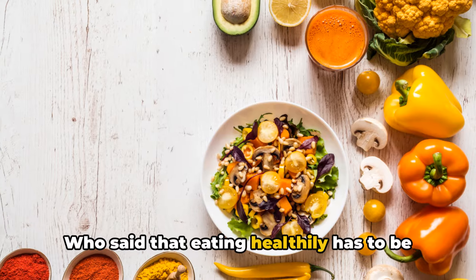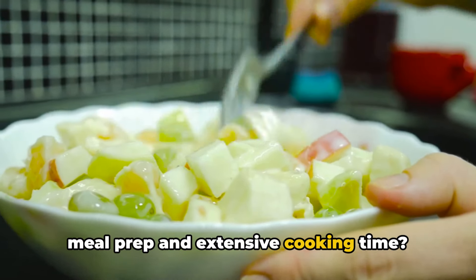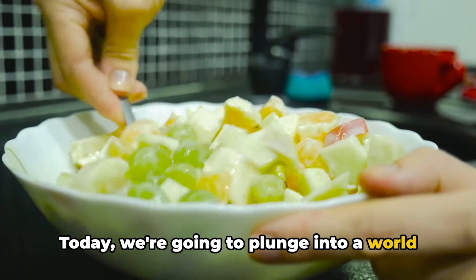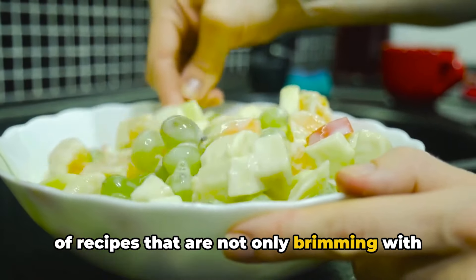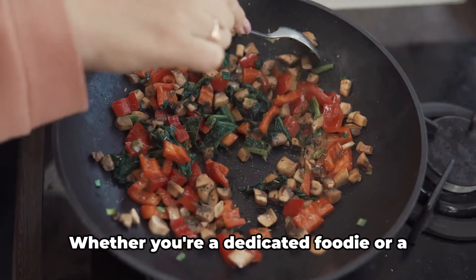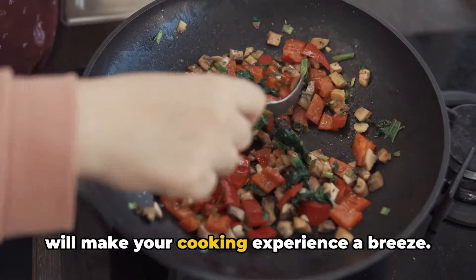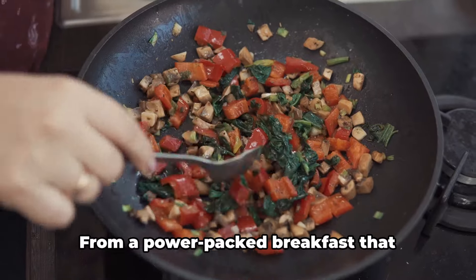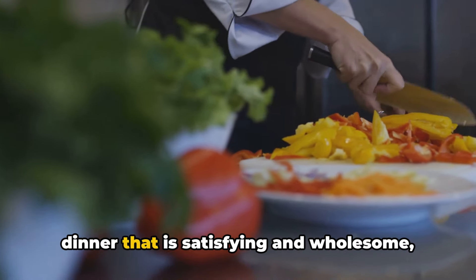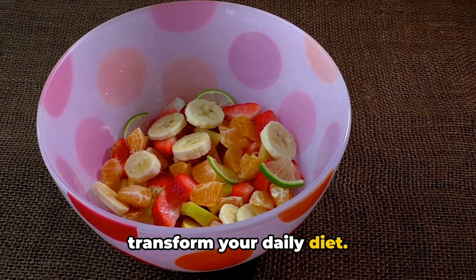Who said that eating healthily has to be a grueling task, filled with intricate meal prep and extensive cooking time? We're here to prove that it can be otherwise. Today, we're going to plunge into a world of recipes that are not only brimming with necessary nutrients, but also surprisingly simple to prepare. Whether you're a dedicated foodie or a novice cook, our easy-to-follow guides will make your cooking experience a breeze. From a power-packed breakfast that kickstarts your day to a plant-based dinner that is satisfying and wholesome, we have everything in our arsenal to transform your daily diet.